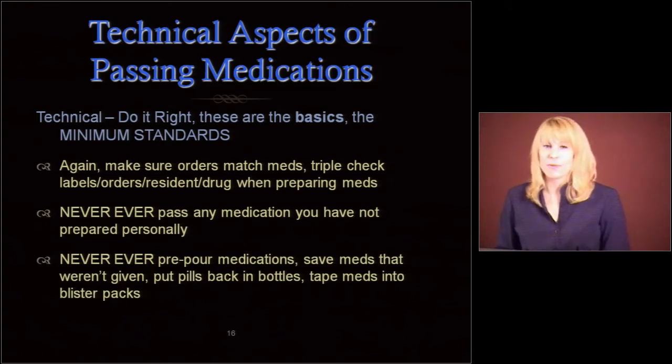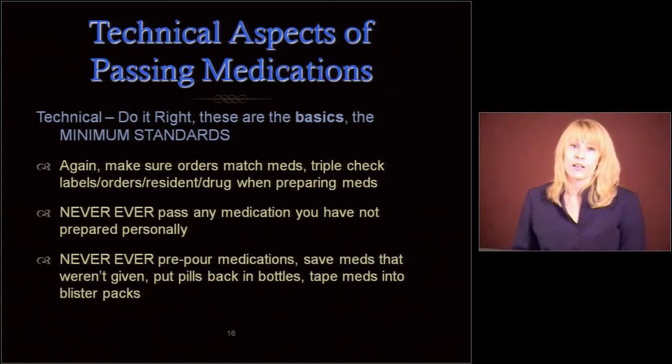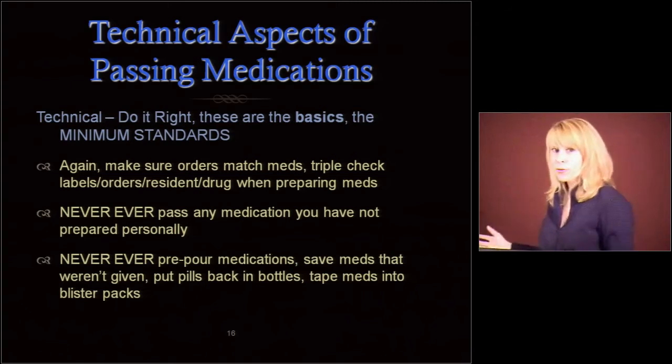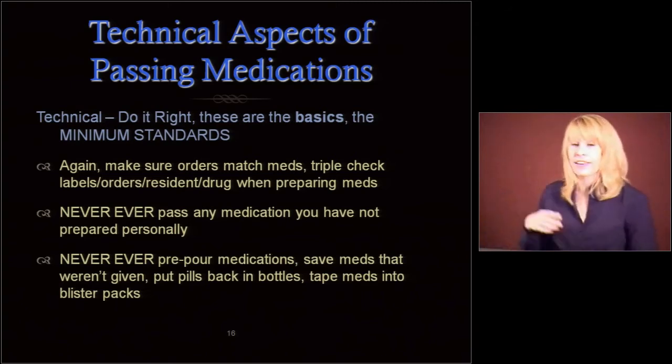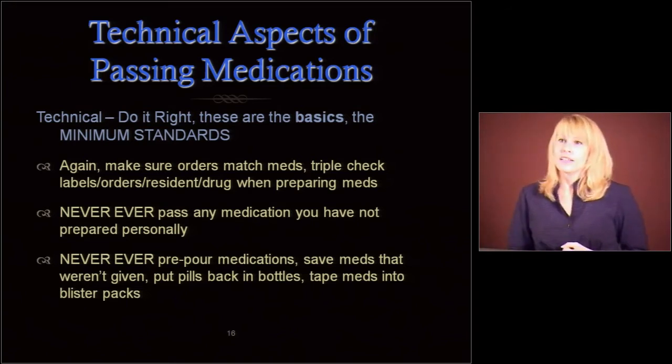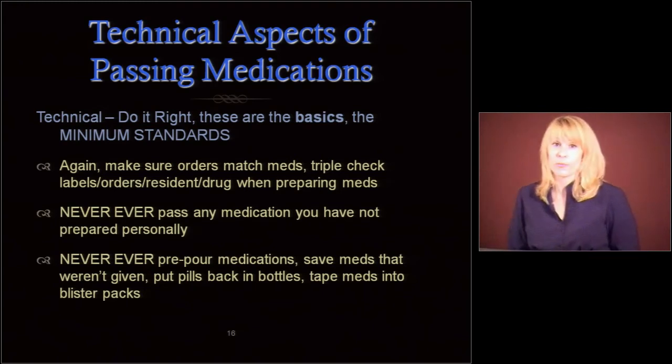These are the minimum standards. Make sure those orders match the meds. Triple check the labels, the orders, and everything including the drug when you're preparing those meds. Never, ever pass a medication that you've not prepared personally. Things happen — residents fall down, it's the end of your shift, you've poured the meds and have to go help the resident. You stick them in your cart and the next person comes on and says 'I'll just pass them for you.' That is not legally allowable — it's such a chance to make errors and harm people. So we don't want to do that.